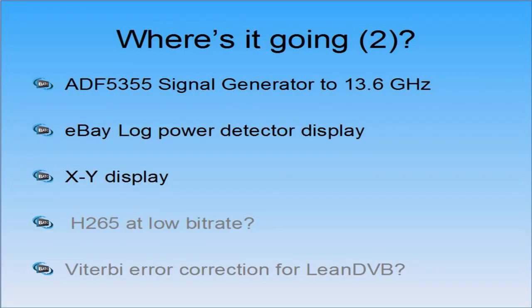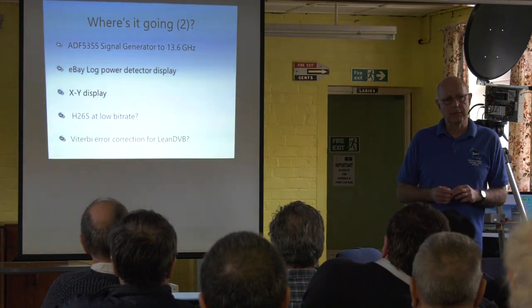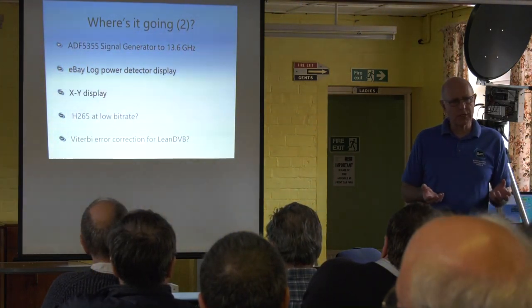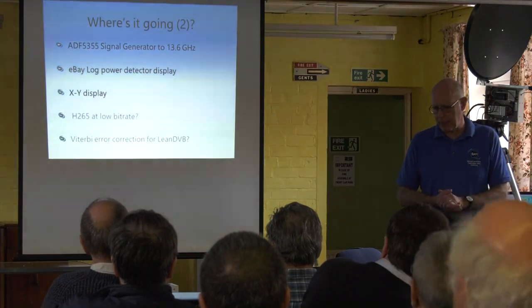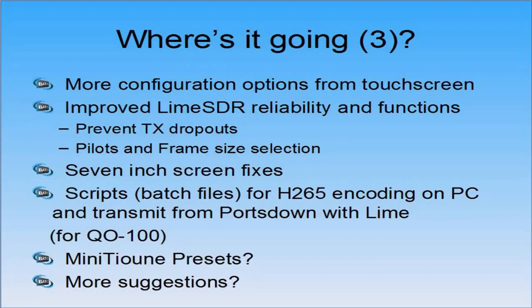I don't think I'm going to get to H.265 at low bit rate — I don't think that's going to be possible. Viterbi error correction for LeanDVB: LeanDVB is the receiver within Portsdown used for testing — not really a serious receiver, but you can do across-the-shack receive with it. Can we get error correction working in there? No, I don't think the Raspberry Pi has the capacity.